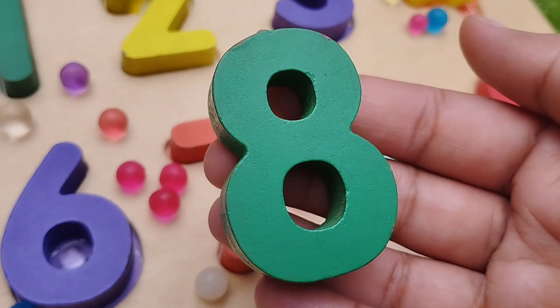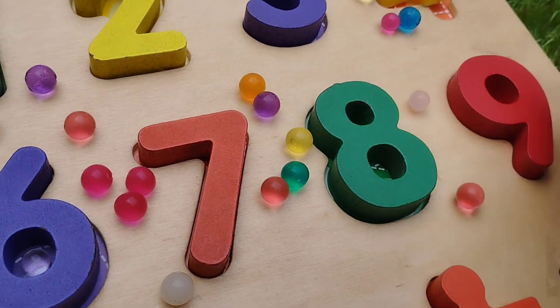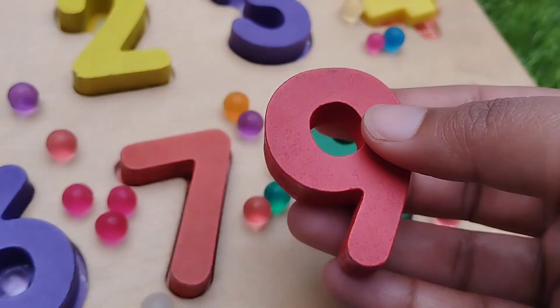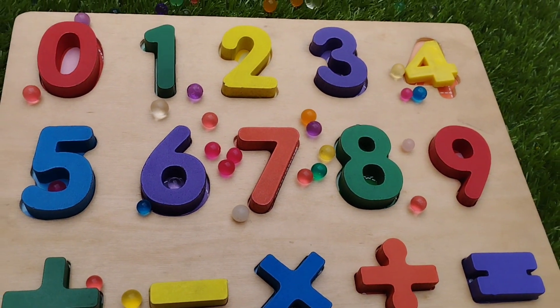The next number is 8. Number 8. And 9. Number 9. This is number 9. They are numbers 0 to 9.